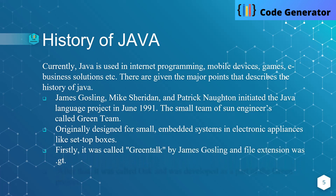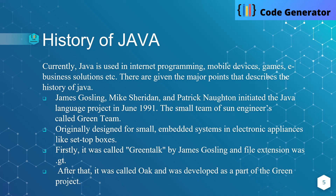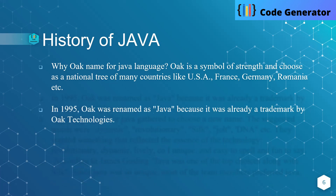Firstly, it was called Green Oak by James Gosling, and the file extension was .java. After that, it was called Oak, and was developed as part of the Green project. Why was Oak named for the Java language? Oak is a symbol of strength and is chosen as the national tree of many countries like USA, France, Germany, Romania, and many more.